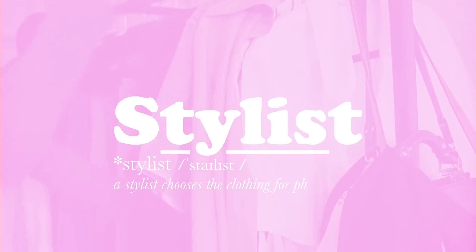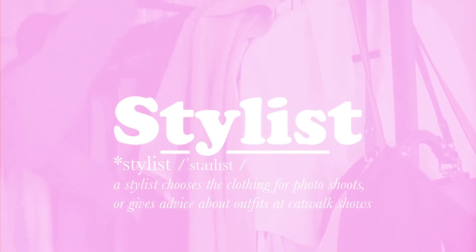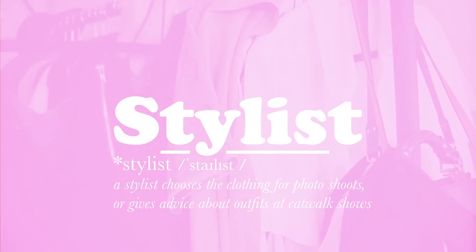Stylist. The person who chooses and organises the clothing for photo shoots, or gives advice about how clothing should be worn at a catwalk show.